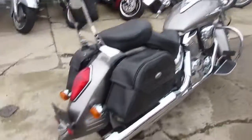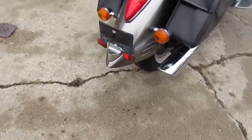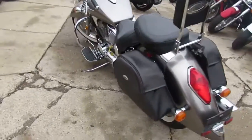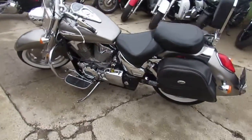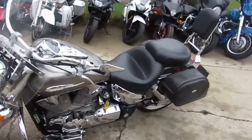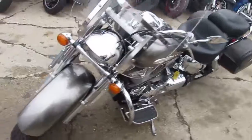The R stands for the Retro. It's got the long fenders on it, and this thing is loaded up, guys. It's got the Saddleman bags, the backrest, Mustang seat. It's got the highway bars on it, windshield. It's got the wide white-wall tires. This thing is mint. You guys can't go wrong.